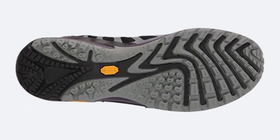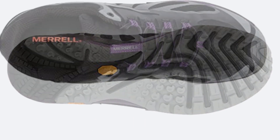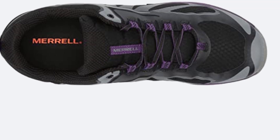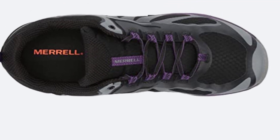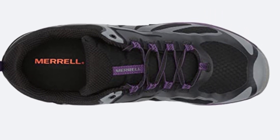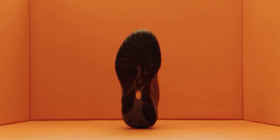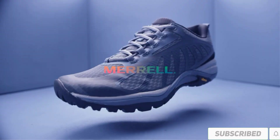The Merrell Women's Siren Edge 3 is a great shoe for any workout routine. The lace-up design provides a classic look, while the padded tongue and collar offer comfort and support. These shoes are lightweight and feature a bellows tongue that keeps out debris. The midsole is made from durable rubber, great for durability, and the sole is made from leather too, which is soft and supple and provides traction.